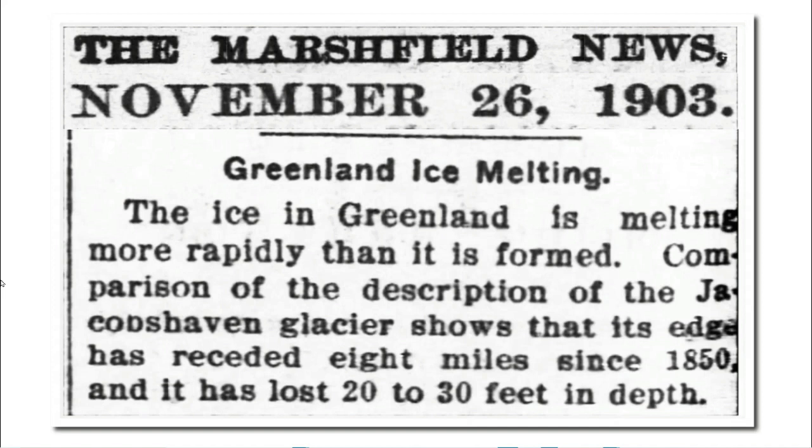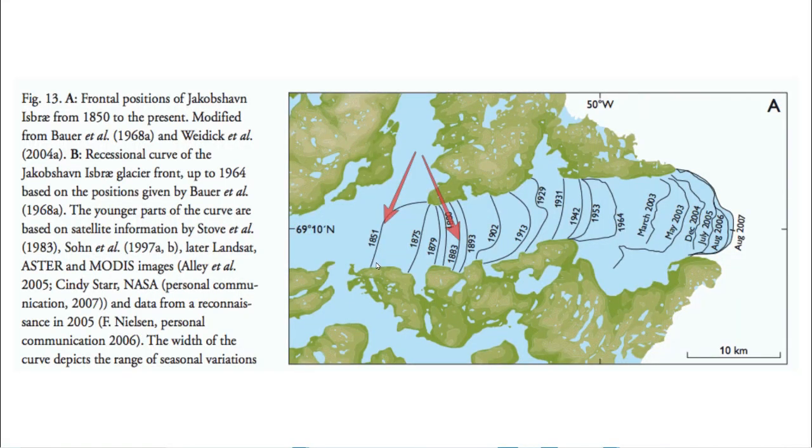Now let's go back in time 120 years to when Greenland actually was melting. The Jakobshavn Glacier is growing now, but in 1903 it had retreated 8 miles since 1850 and lost 20 to 30 feet in depth. Scientific American reported exactly the same thing in 1904. This map shows the very rapid retreat of the Jakobshavn Glacier between 1851 and 1883. This is the same glacier which is growing now, and NASA says that growth is bad news for global warming.